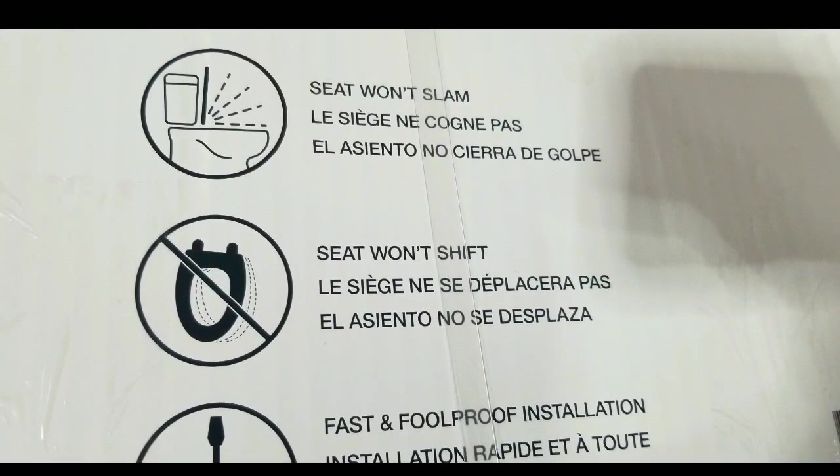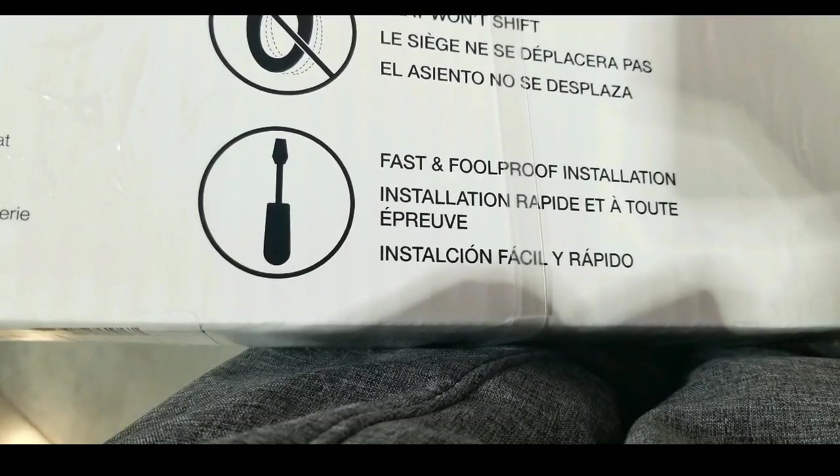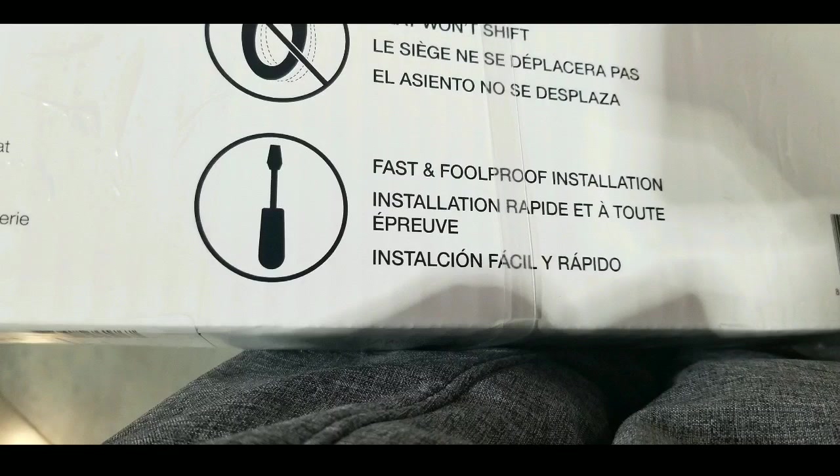It has gaskets that actually hold it from sliding or shifting, as well as this perfectly awesome claim that it's fast and foolproof installation, which is pretty neat as well.